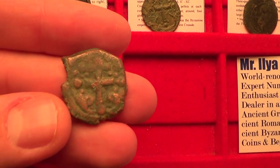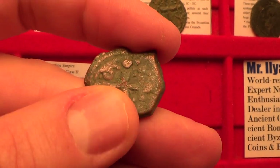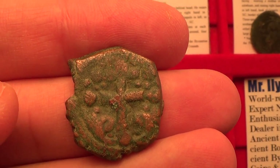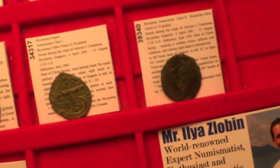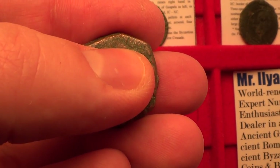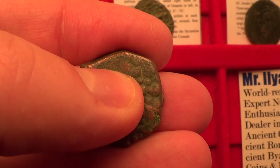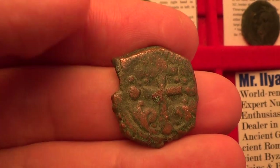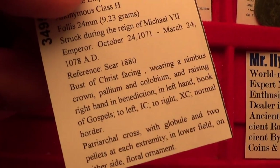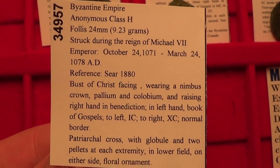Let's move on to class H follis, which has Jesus Christ on the front and the patriarchal cross on the reverse. Notice the patriarchal cross — it's a little different from a regular Latin cross. What's different is that it has an extra bar on the top, so you have the main crossbar and one above it. This coin is from circa 1071 to 1078 AD.